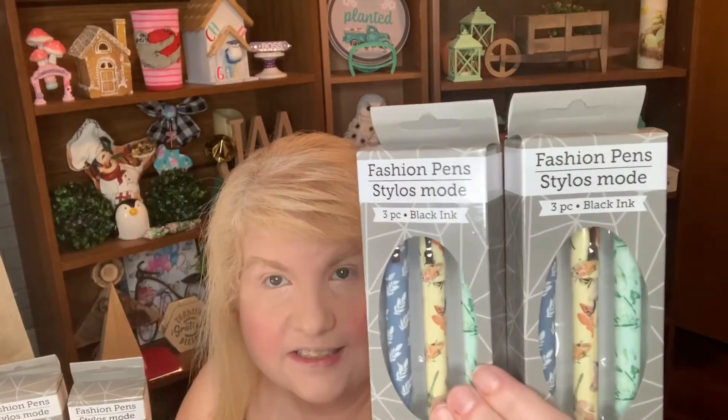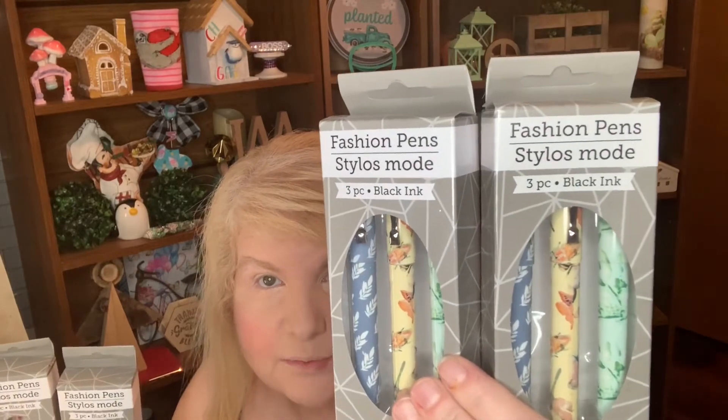In the stationery aisle they had fashion pens — you get three in a pack for $1.25, which I think is a good deal. They write really nicely; I've bought them before in different styles. These were the styles they had right now, so I picked them up. They also look great in baskets.